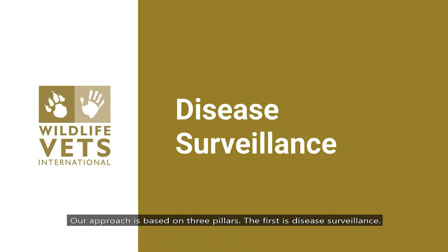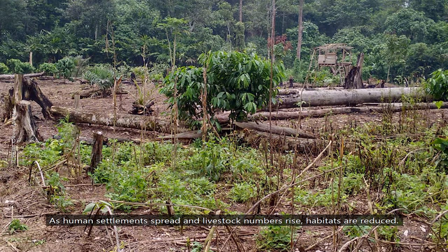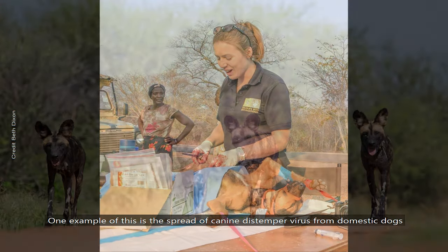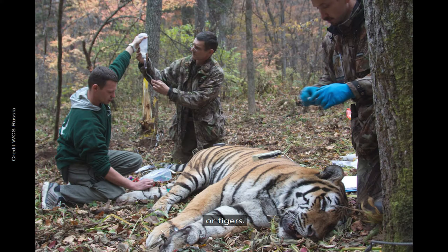Our approach is based on three pillars. The first is disease surveillance. As human settlements spread and livestock numbers rise, habitats are reduced. Different species come into ever closer contact, and the chances for diseases to jump between hosts increase. One example is the spread of canine distemper virus from domestic dogs to wild carnivores like painted wolves or tigers.